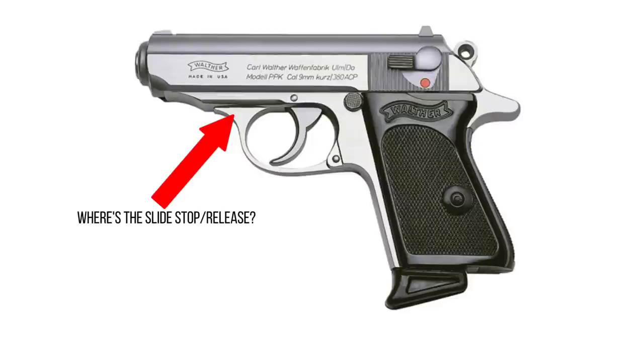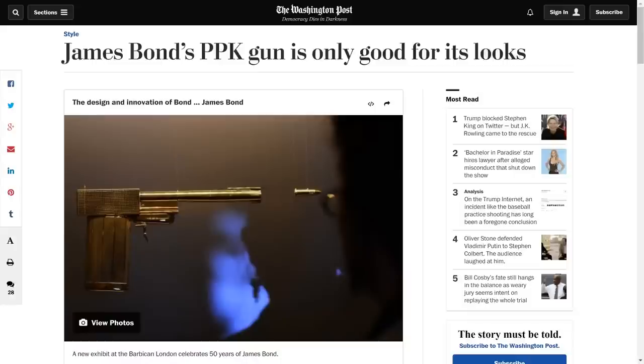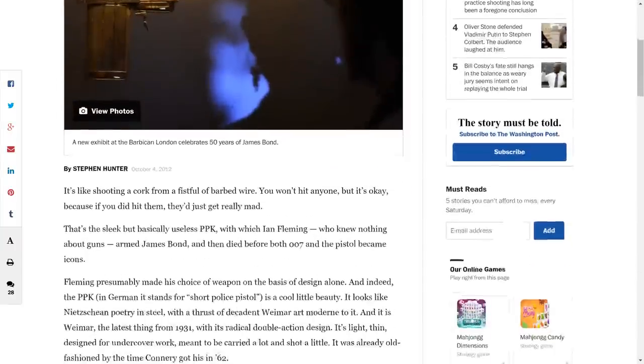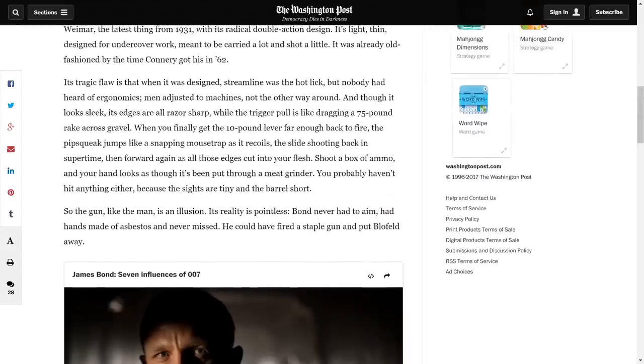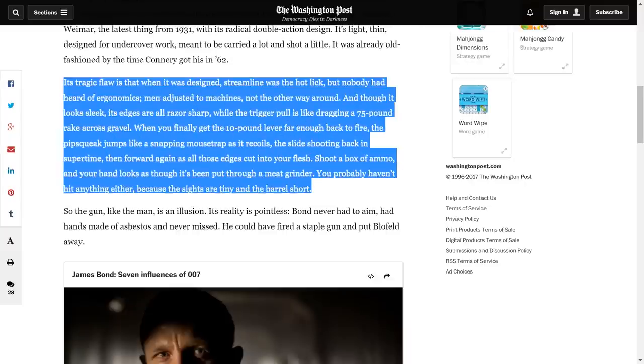The magazine release is in a crappy location. I want to keep going, but I read this article about four or five years ago in the Washington Post, written by a Pulitzer-winning novelist named Stephen Hunter. He described the Walther PPK as sleek but basically useless. I think that's a little extreme, but I agree with the spirit of it. The closing paragraph of that article I'm going to read verbatim: 'The PPK's tragic flaw is that when it was designed, streamline was the hot look, but nobody had heard of ergonomics. Men adjusted to machines, not the other way around.'